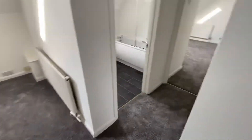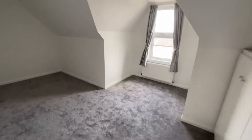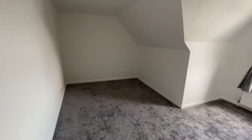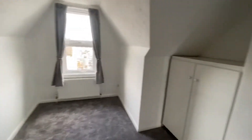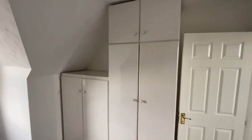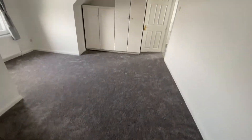Then we have two double bedrooms. Bedroom 1 is a really good size — there's a window to the front and some built-in wardrobes. As you can see, it's all freshly decorated with newly fitted carpets going all the way throughout.